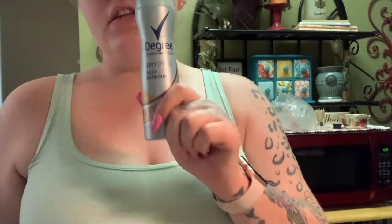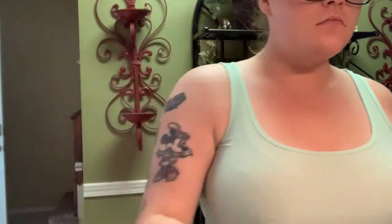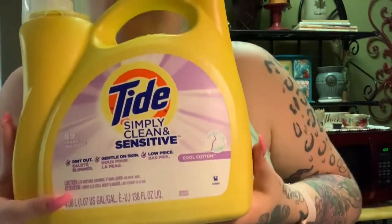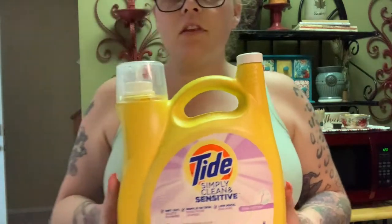I got some Degree spray deodorant — I really like this for days when you don't need a heavy deodorant; I think it works pretty well. I also got Tide Simple and Clean Sensitive. I really like the smell of this and I think it cleans better than the red bottle Tide, and it's about ten dollars cheaper for the same size.